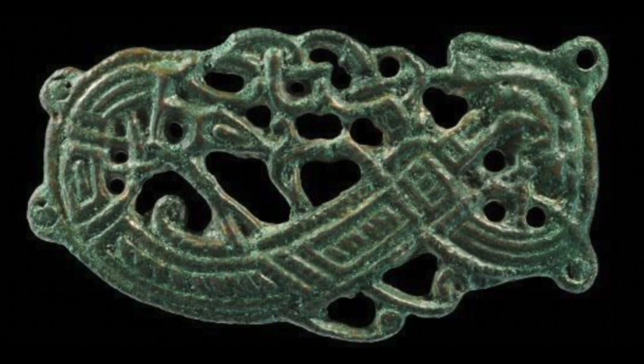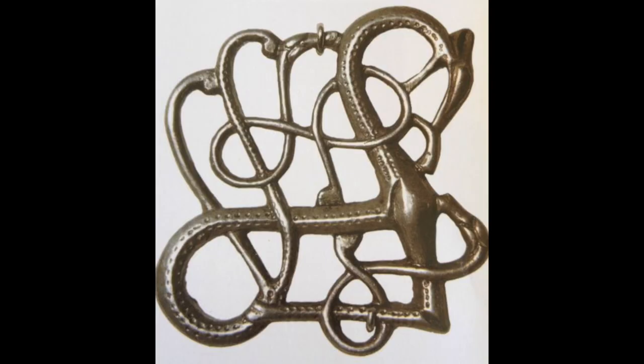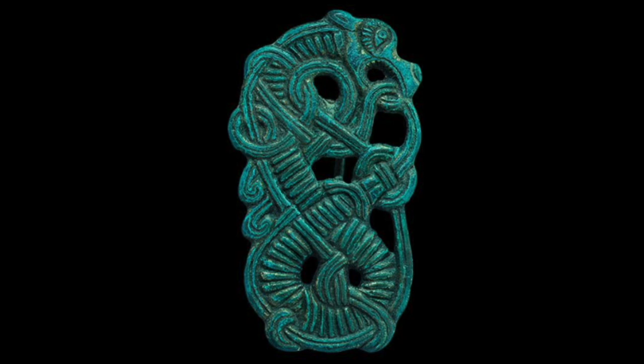The art of the Vikings has its own curious inner logic and gets more fascinating the more you study it. When you see it, it's hard to understand exactly what you're looking at, but then slowly your eyes start to make out animal heads, tails, snakes, curling round and round, forming both symmetrical and asymmetrical patterns.